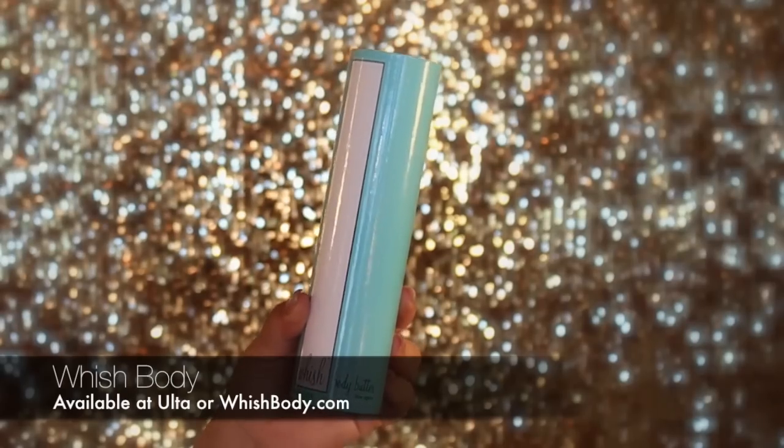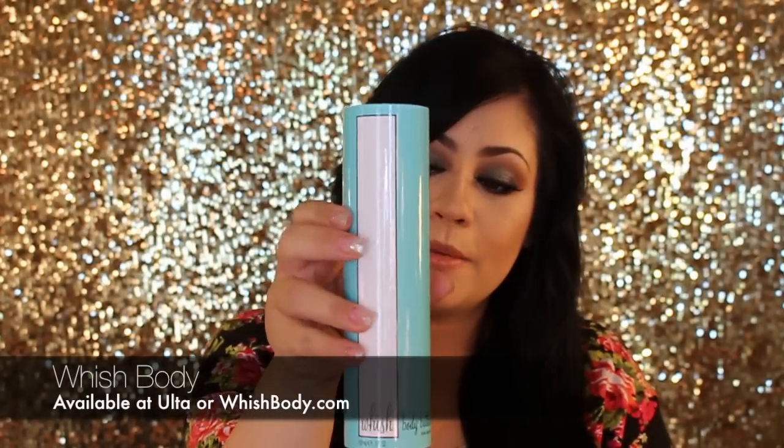Moving on to my first product — skincare. I was on the search for a natural and organic skincare line that wouldn't harm my baby, because I'll be putting these products all over my body and I didn't want to harm the baby in any way. So I came across these products called Whish Body products.